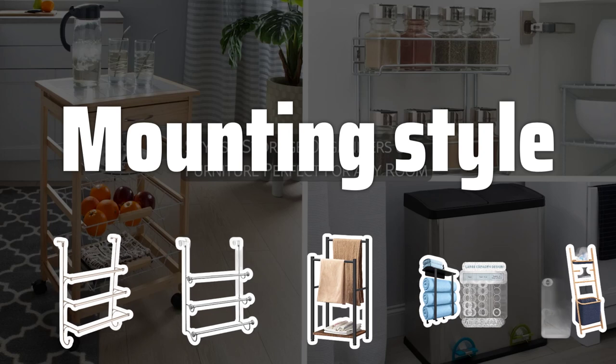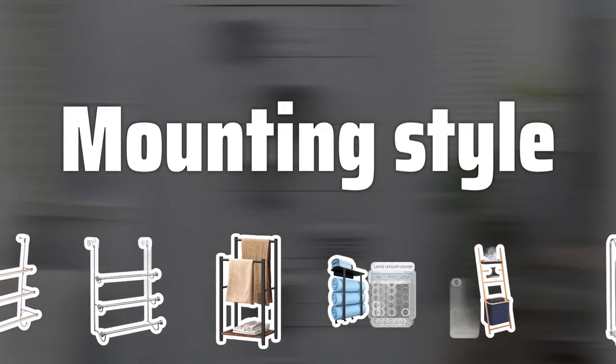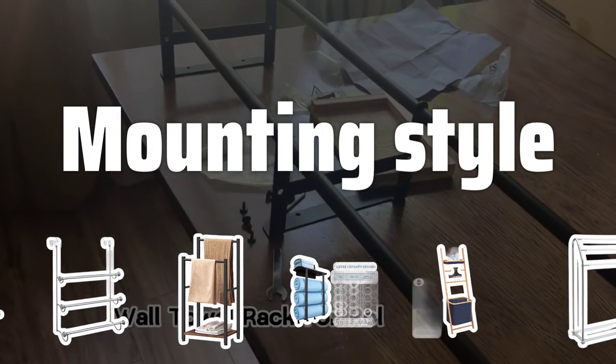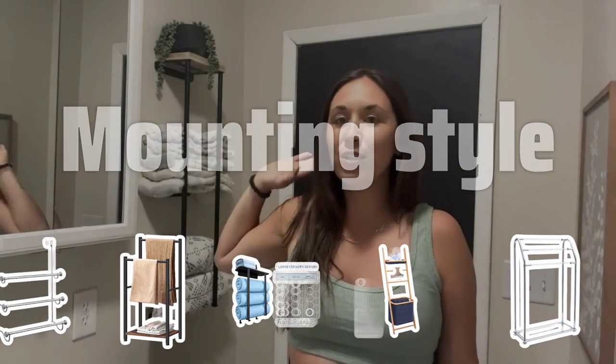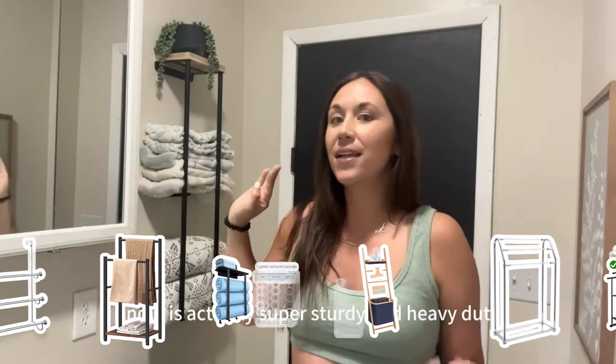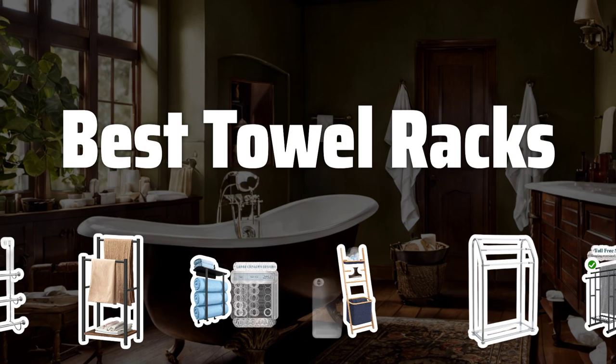Mounting Style. Decide on a mounting style for your towel rack. Wall-mounted racks offer versatility, door-mounted racks save space, and floor-standing racks add a decorative touch to your bathroom. Consider the placement and sturdiness of each option. Now let's take a look at the best towel racks we chose for you.